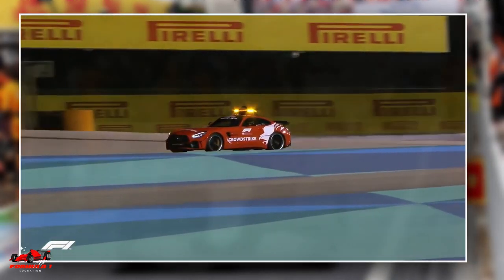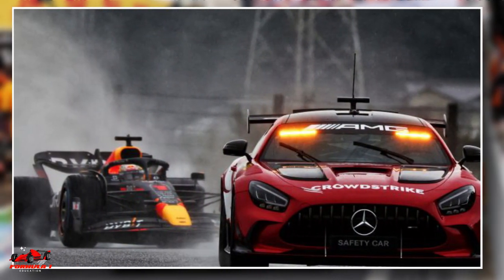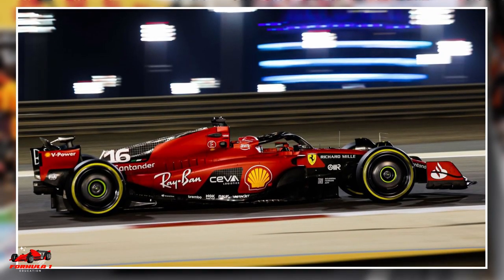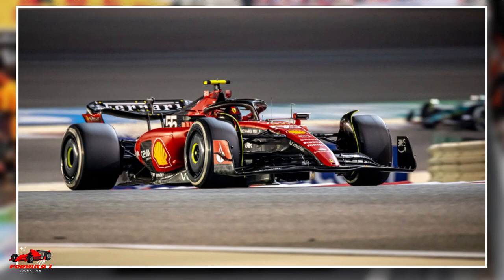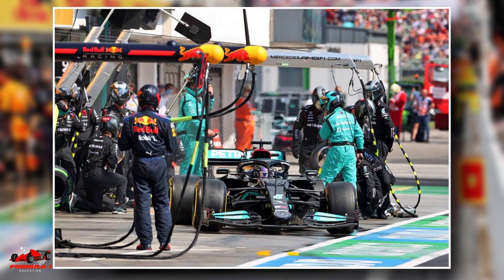The safety car also bunches the drivers together. In this case, driver B would have an additional advantage because he would have fresh tires to attack the competitors in front of him, who may or may not have had a free pit stop.